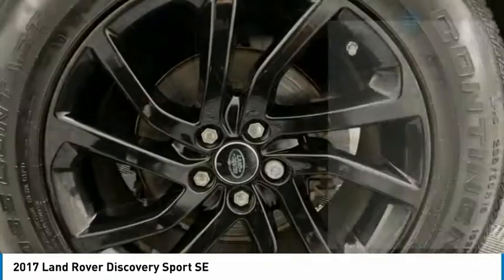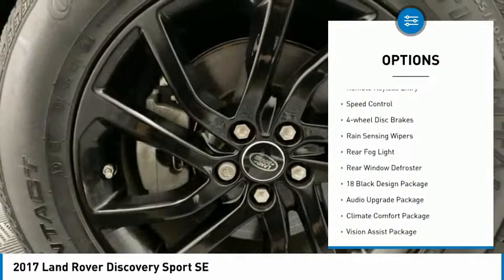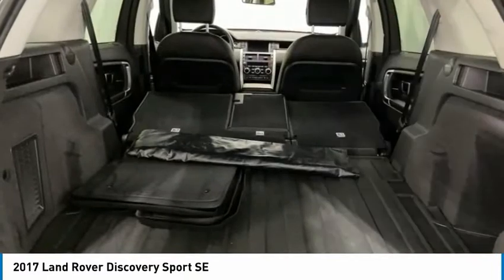Here are some of this vehicle's great options: electronic stability control, alloy wheels, brake assist, traction control, remote keyless entry, speed control, four-wheel disc brakes, rain sensing wipers, rear fog light, and rear window defroster.